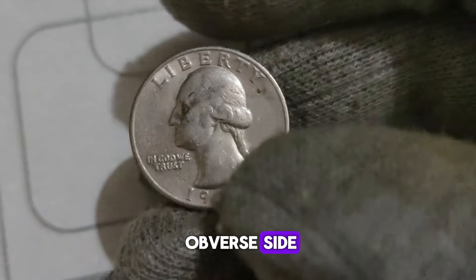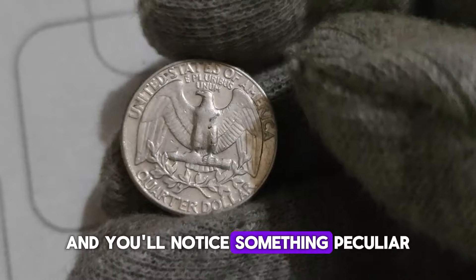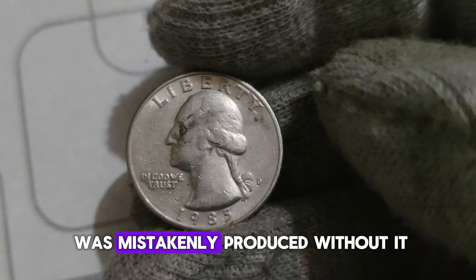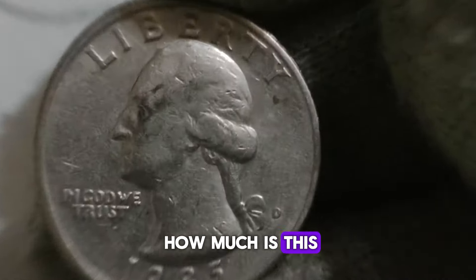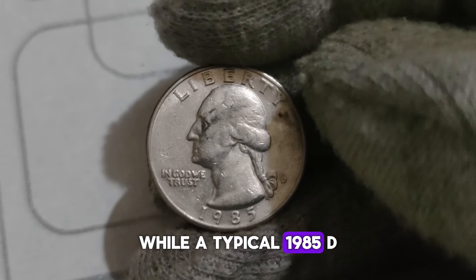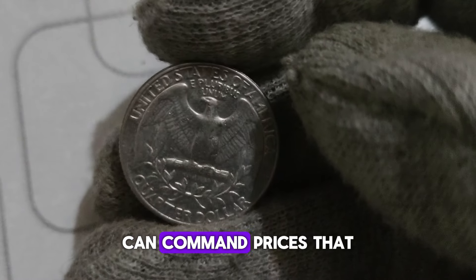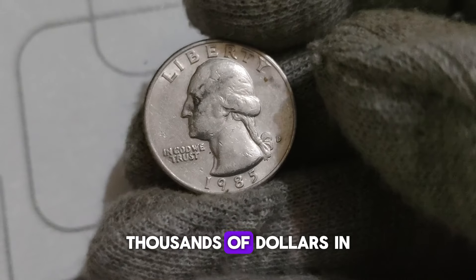But it's on the reverse side where the magic happens. Take a look at the reverse side, and you'll notice something peculiar — the absence of a mint mark. Unlike most quarters minted in Denver, which bear the D mint mark, the 1985 D Quarter was mistakenly produced without it. And that is where the rarity factor kicks in. While a typical 1985 D Quarter may only fetch a few cents in circulation, a pristine uncirculated specimen of the 1985 D Quarter without the mint mark can command prices in the tens of thousands of dollars in the collector's market.